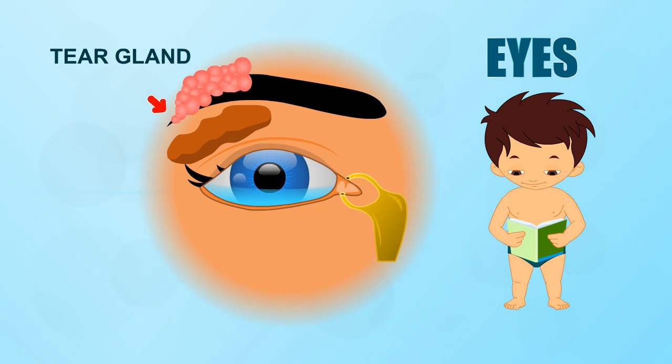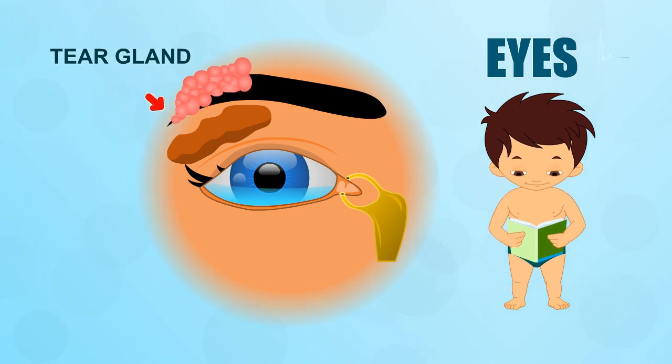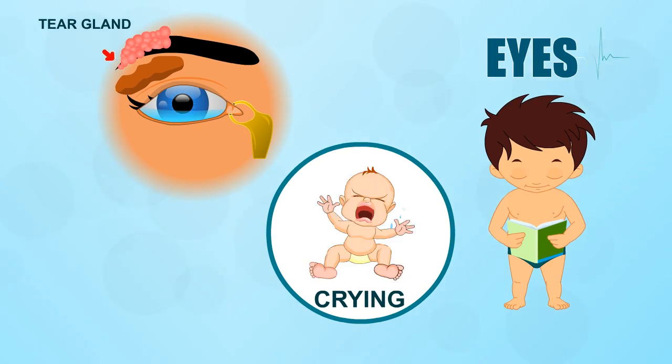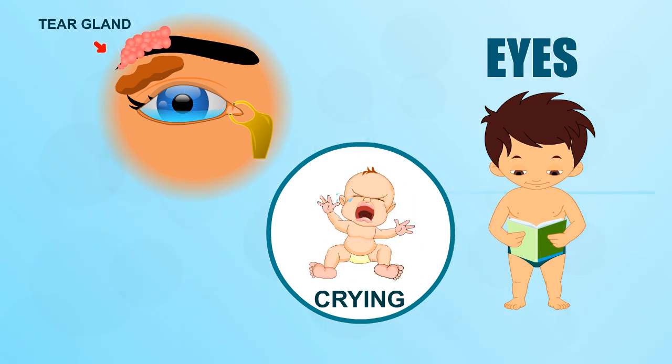Tear glands behind your eyes produce drops of salty fluid. When you blink, your eyelids sweep this fluid over your eyes to keep them clean. If something gets into your eye or you feel strong emotions, the drops turn into floods of tears.